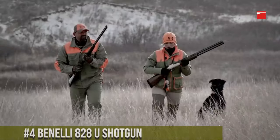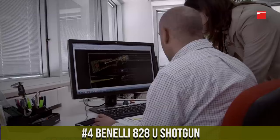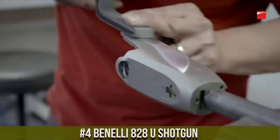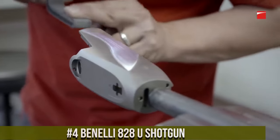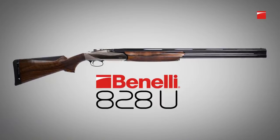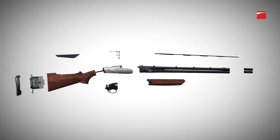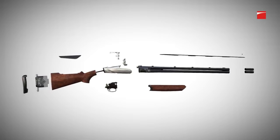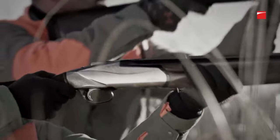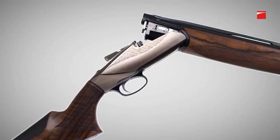Number 4: Benelli 828U shotgun. A revolutionary over-and-under shotgun that combines innovation with Italian craftsmanship. Built by Benelli, the 828U redefines the standard for performance and versatility. This shotgun features a sleek and ergonomic design with a durable steel receiver and a progressive Comfortec stock, offering a comfortable and controlled shooting experience. Its smooth and responsive action ensures quick and reliable shooting, and the steel barrels deliver consistent patterns and durability.